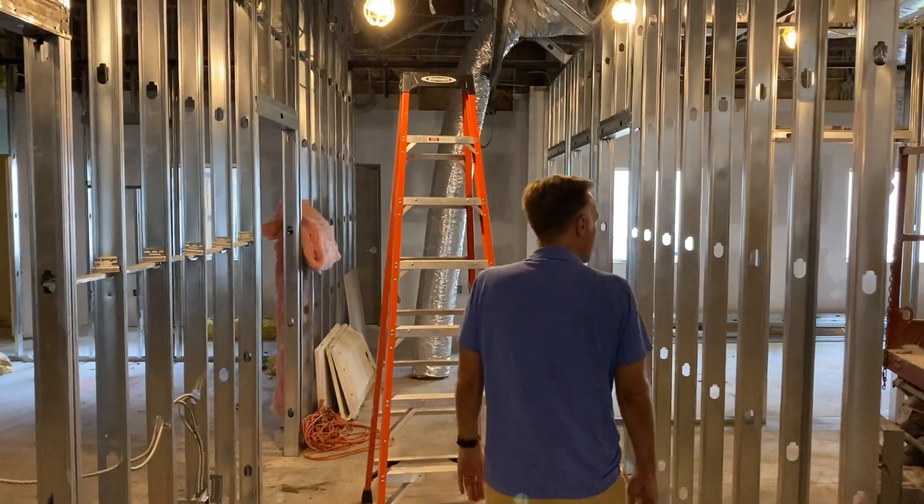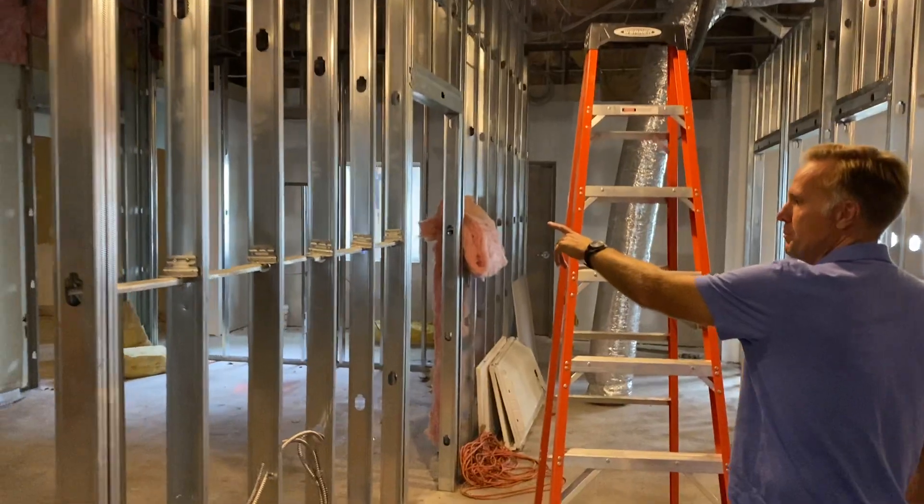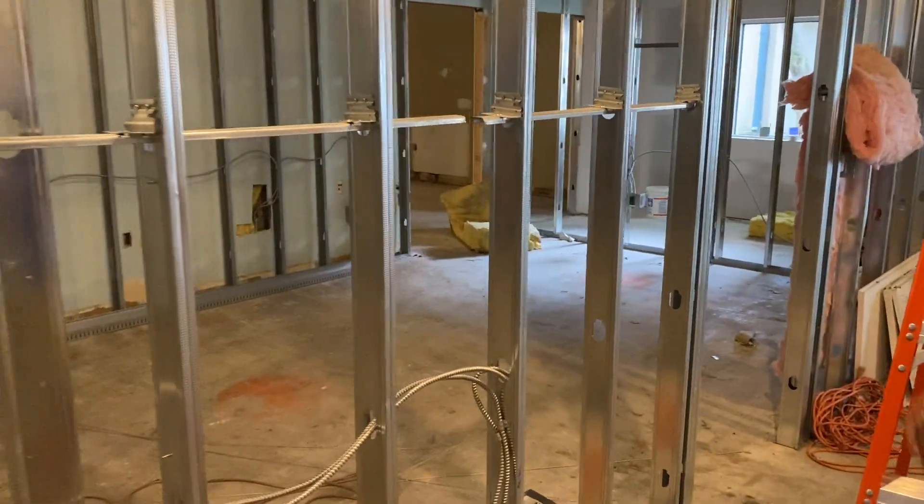And then here is my study — the senior pastor's study here.